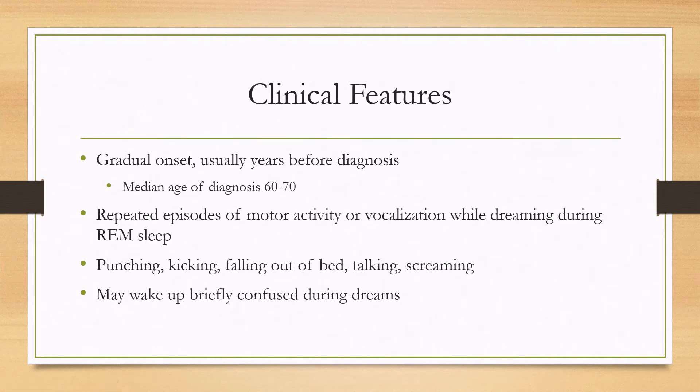The disease has a gradual onset and usually takes years before it's diagnosed. The median age of diagnosis is in the 60s. The hallmark feature is repeated episodes of motor activity or vocalization while dreaming during REM sleep.